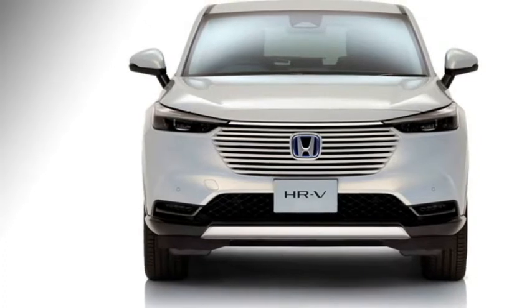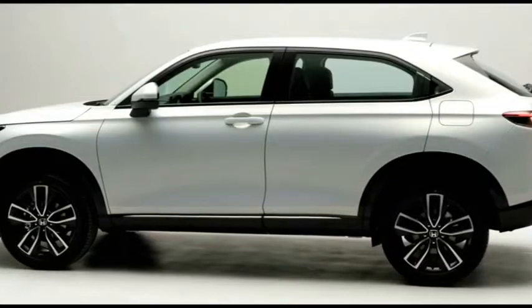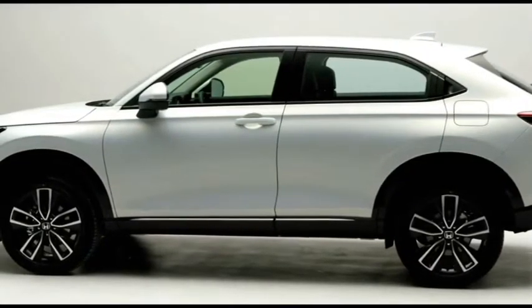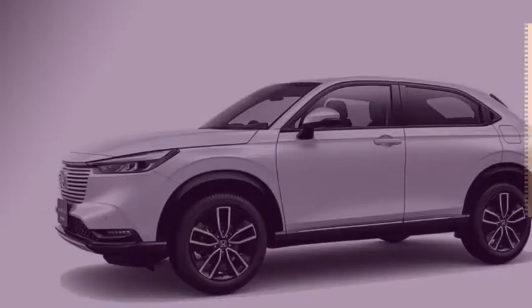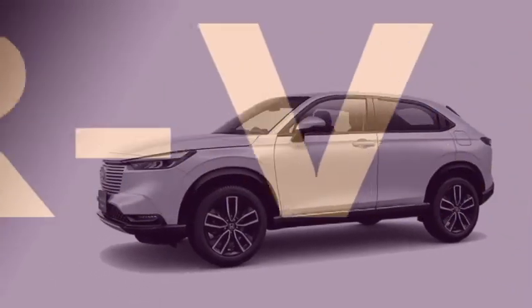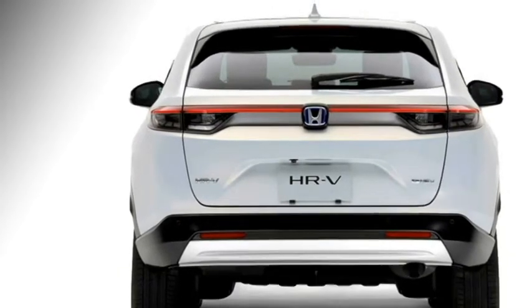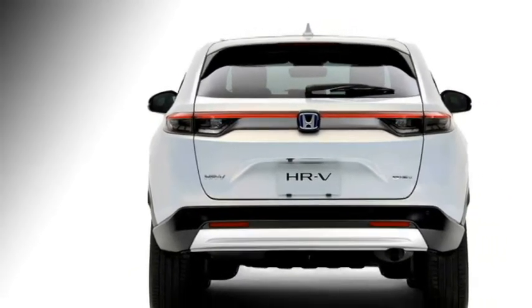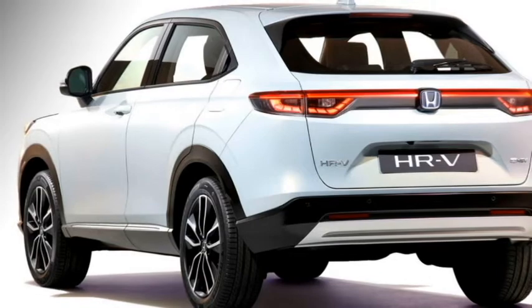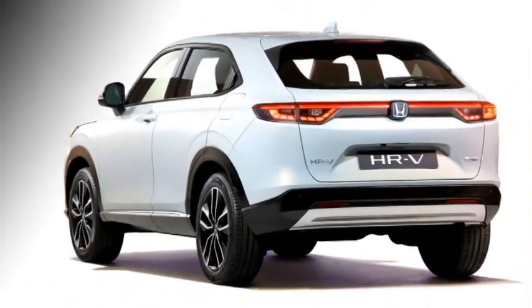The side profile of the SUV features power door-mounted mirrors with slick turn indicators, sloping roofline, body-colored door handles, black cladding, and precision-cut 18-inch alloy wheels. The rear profile gets full-width LED tail lamps that run across the entire boot, top-mounted rear wiper, rear washer and defogger, rear fog lamps, black cladding, and an updated rear bumper.